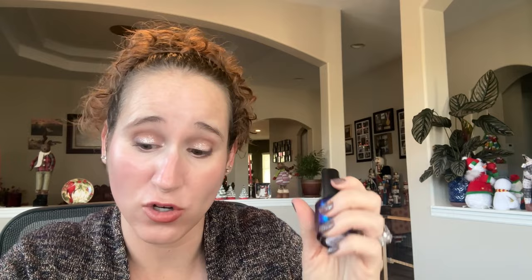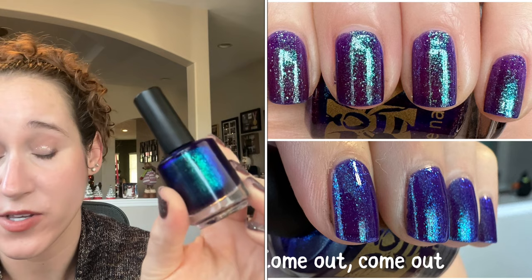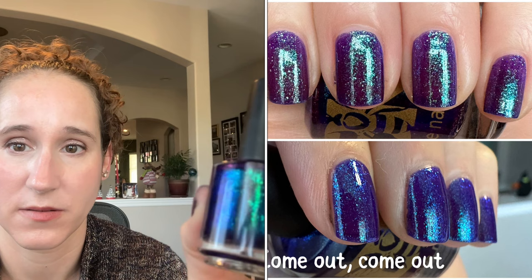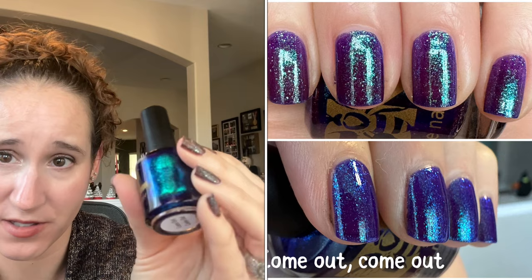Then I wore Bees Knees Lacquer Come Out Come Out. Amy Sue and I have been trying to wear our untried Bees Knees lacquers, going through them over the last couple of months. This one is so so pretty — is it blue? Is it purple? It's both! And then it's got that gorgeous turquoisey shimmer. It's only showing as blue on camera but my swatch picture shows blue and purple depending on how you angle your nails.